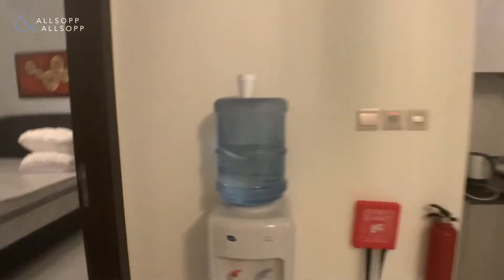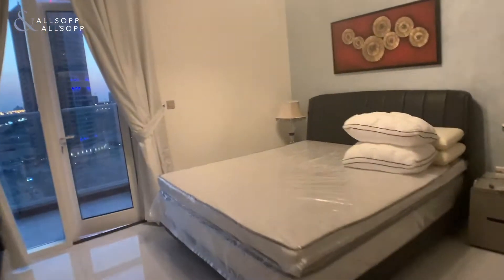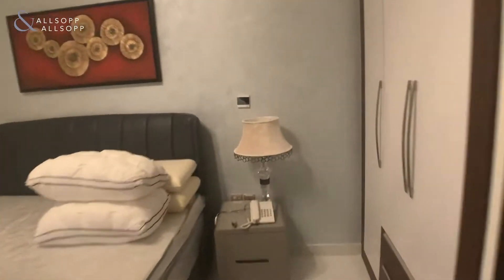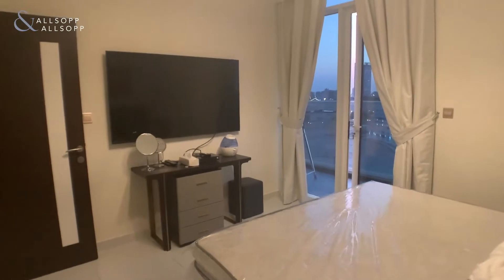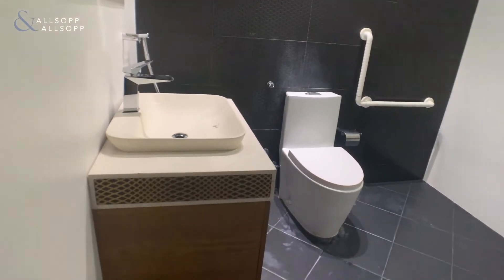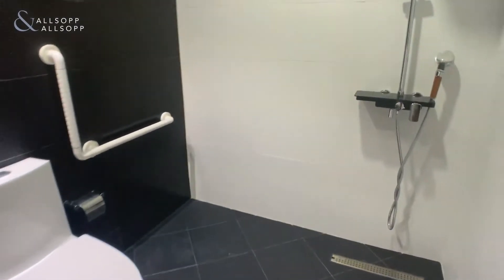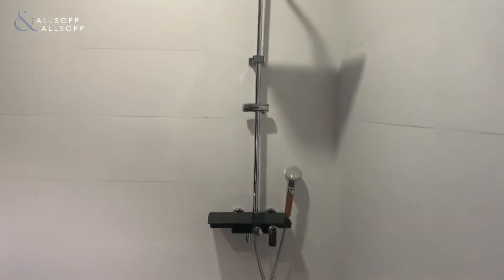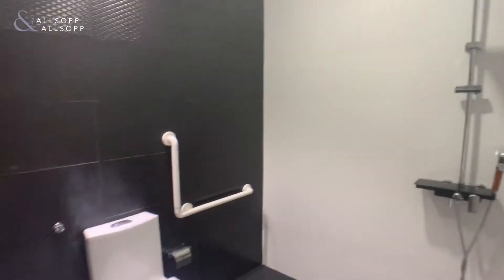Balcony access can be found from both the living area and the bedroom. The bedroom here has a mounted TV and we also have the ensuite washroom. The design is very modern, very sleek.